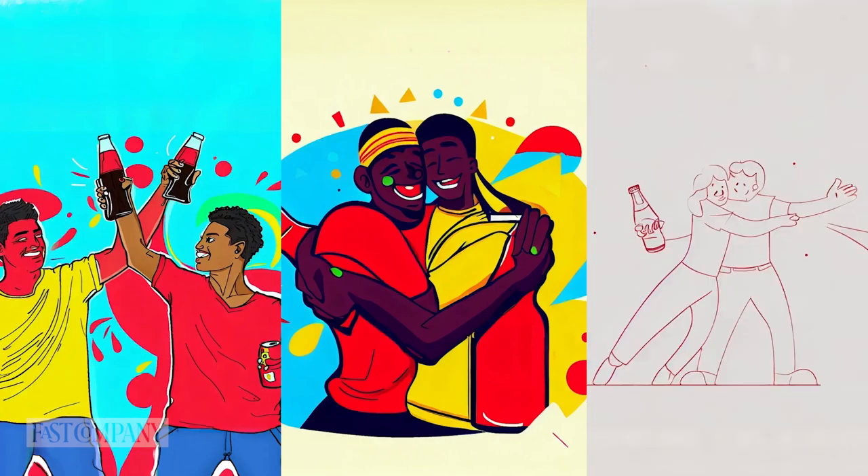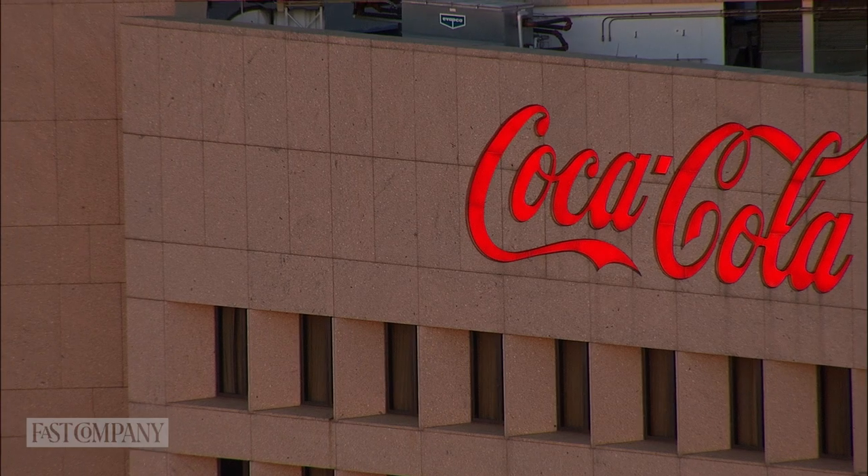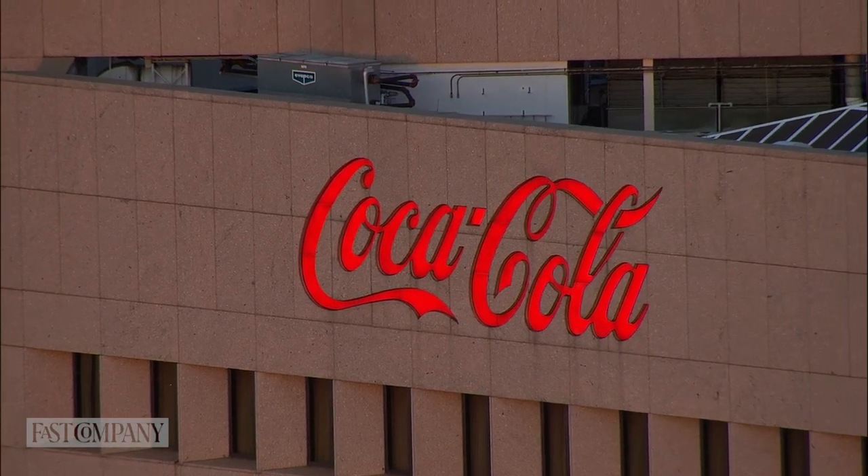30 creators will also be picked to participate in the Real Magic Creative Academy, a three-day creative workshop at Coke's headquarters in Atlanta.